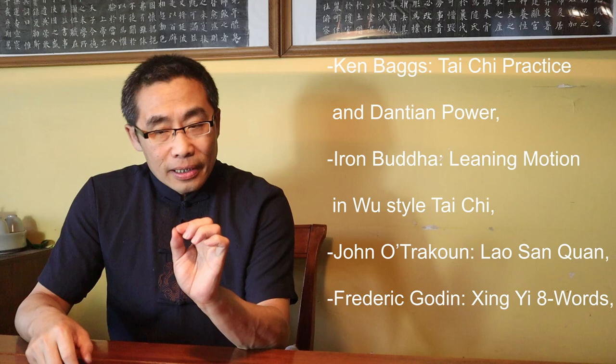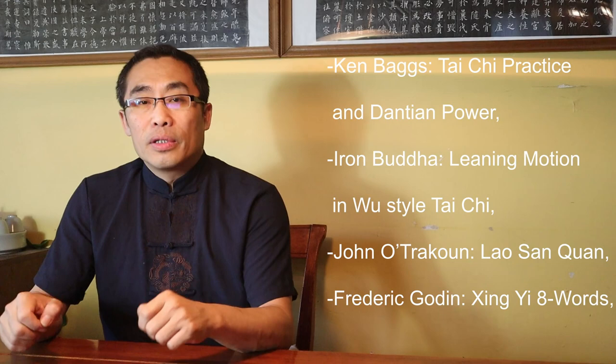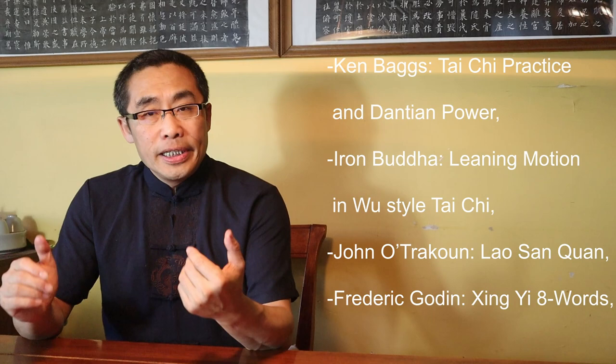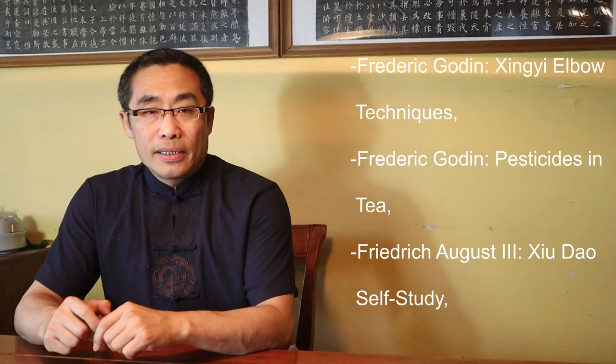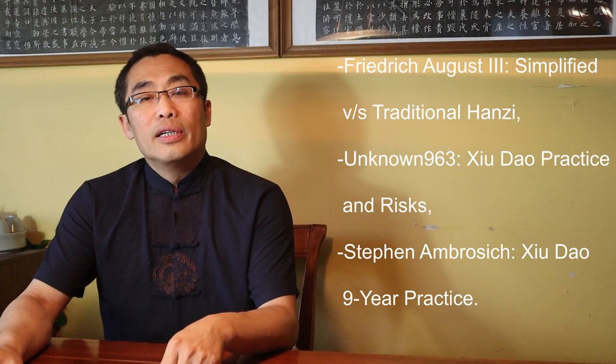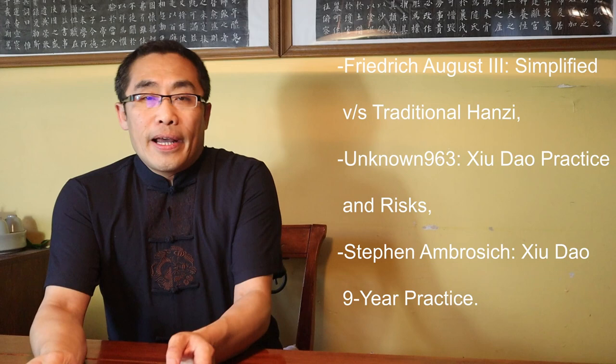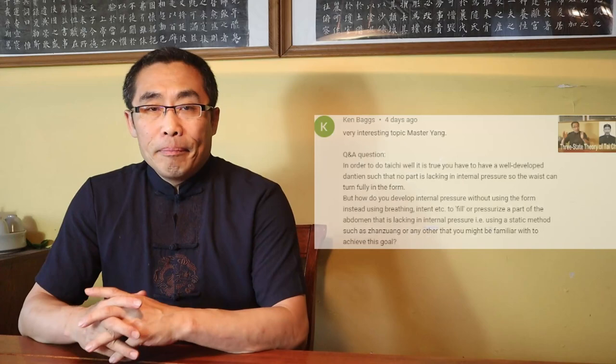Now let's take a quick look at the questions for today: 1. Kim Begis — Tai Chi Practice and Dantian Power. 2. Aaron Buddha — Leaning Motion in Wu Style Tai Chi. 3. Zhuang — Lao San Quan. 4. Frederick Godin — Xing Yi Eight Words. 5. Frederick Godin — Xing Yi Elbow Techniques. 6. Frederick Godin — Pesticides in Tea. 7. Frederick Augustus III — Xiu Dao Self-Study. 8. Frederick August III — Simplified versus Traditional Hanzi. 9. Unknown 963 — Xiu Dao Practice and Risks. 10. Stephen Ambersig — Xiu Dao's Nine Years Practice. So let's get started.